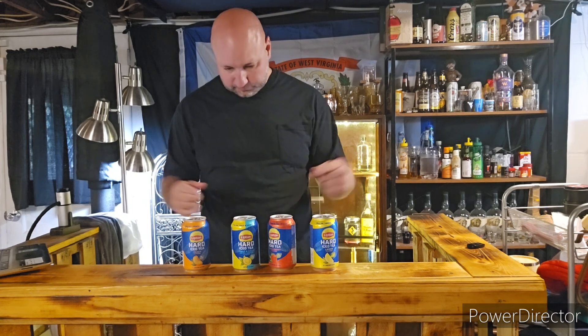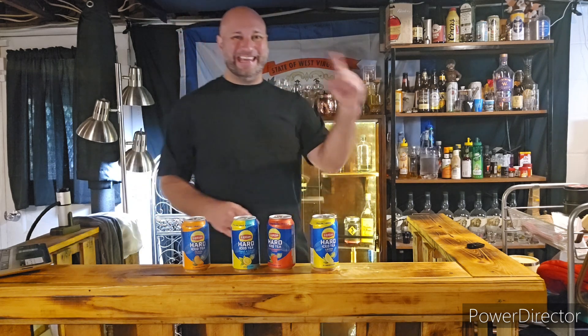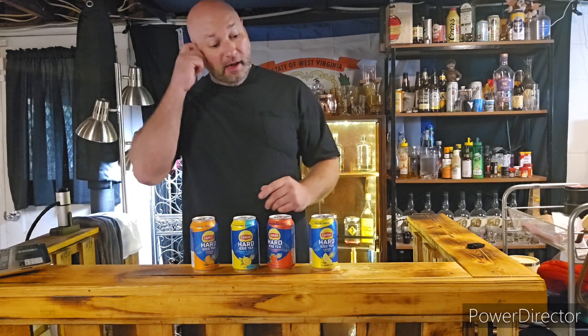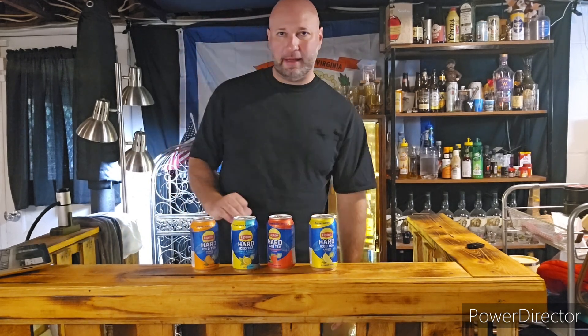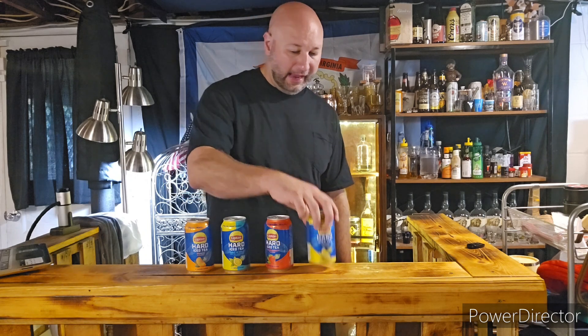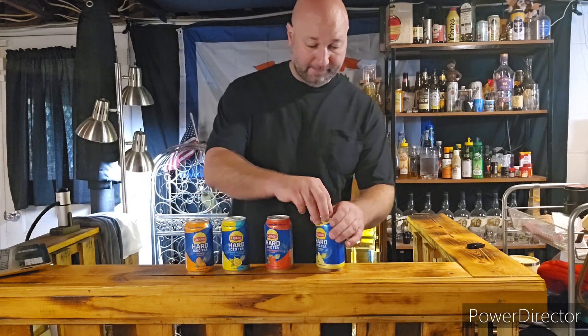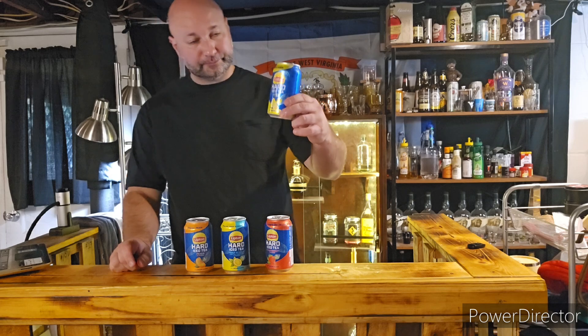I want to share my thoughts on each flavor of Lipton hard iced tea, and at the end of this video I have a special little bonus review that goes with this hard iced tea theme, so stay tuned. We've got four flavors — they're all 5% alcohol by the way, just like a beer. We've got peach, half and half, strawberry, and lemon. Let's start with lemon first.